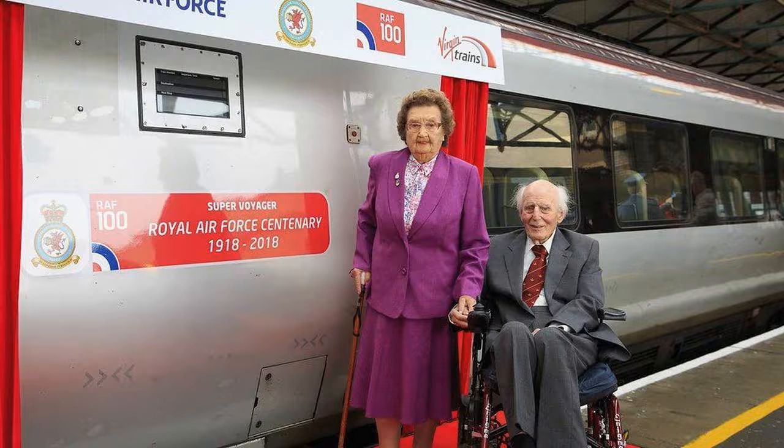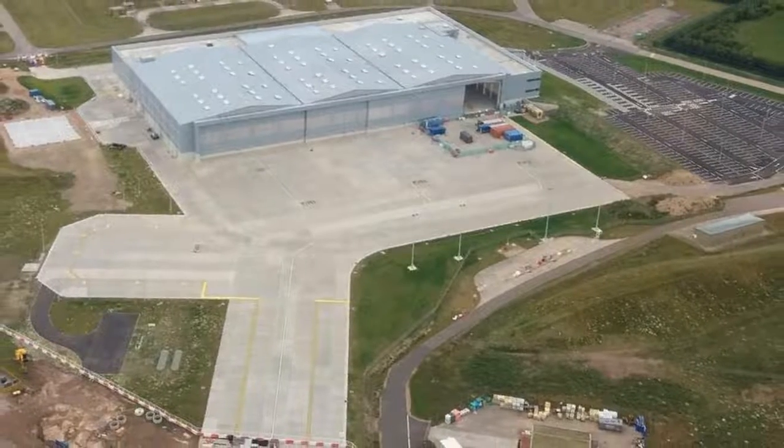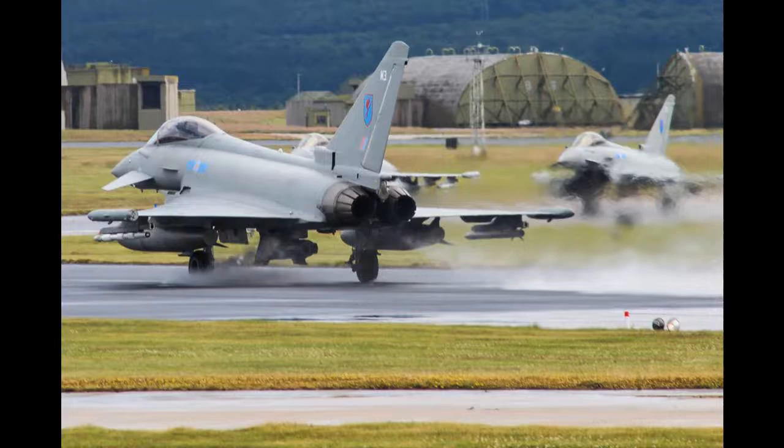13 Short Stirlings of No. 15 Squadron and No. 149 Squadron, and 13 Handley Page Halifaxes of No. 10 Squadron and No. 76 Squadron. The Buccaneer made a return to Lossiemouth in the 1980s as RAF Maritime Strike Aircraft,